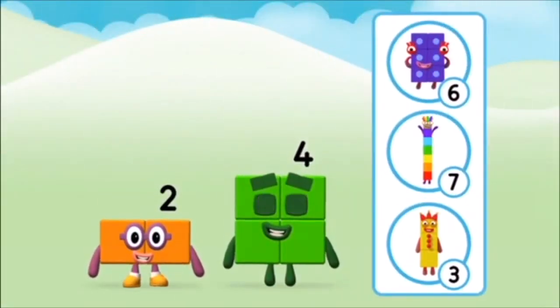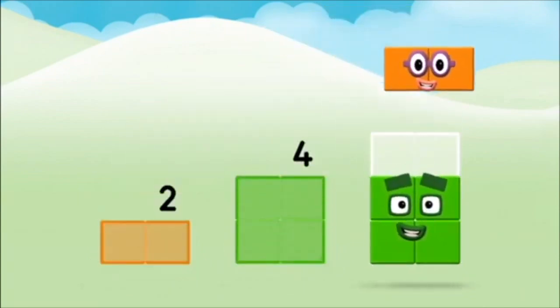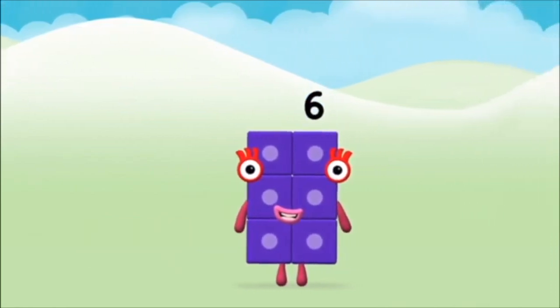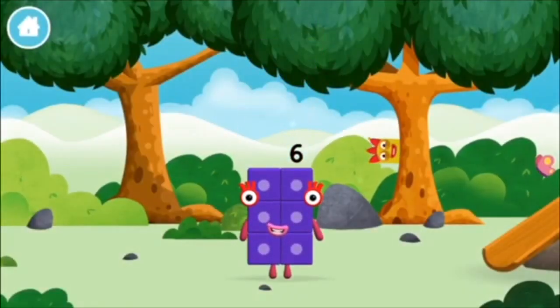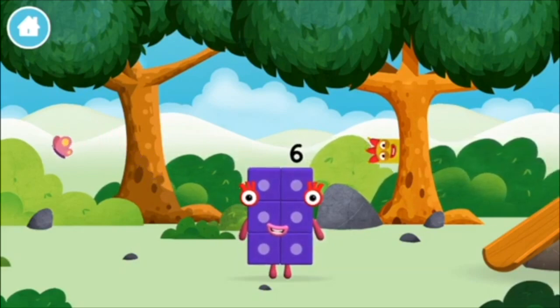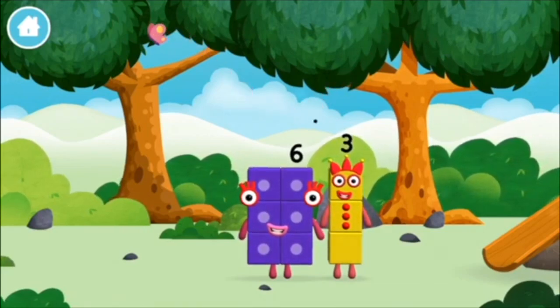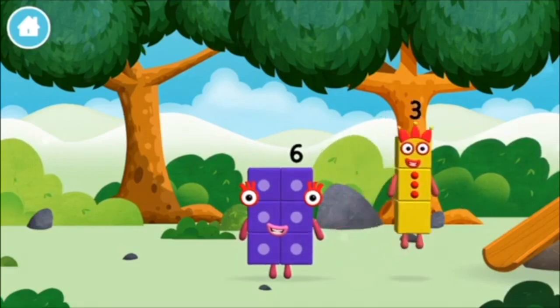Which numberblock do you think adding these together will equal? Correct! You chose the right answer! Can you add the numberblocks together? Two plus four equals six! Amazing! You made numberblock six! You made a new numberblock! Time for rhymes and skips and tricks! You found one!